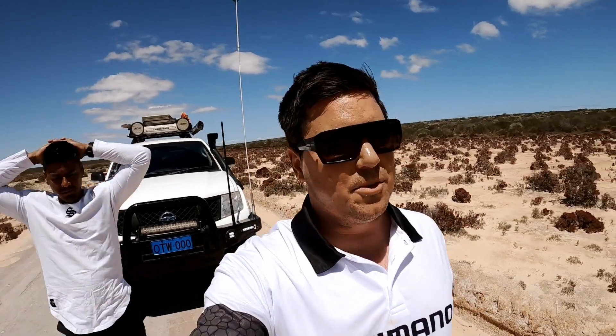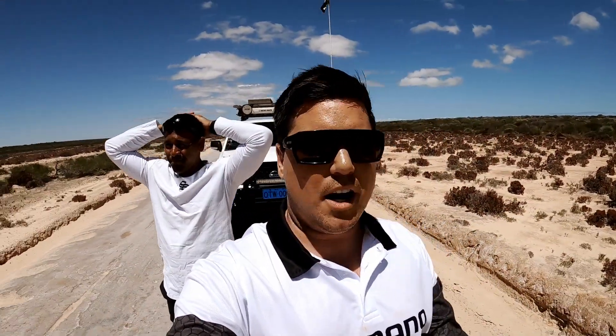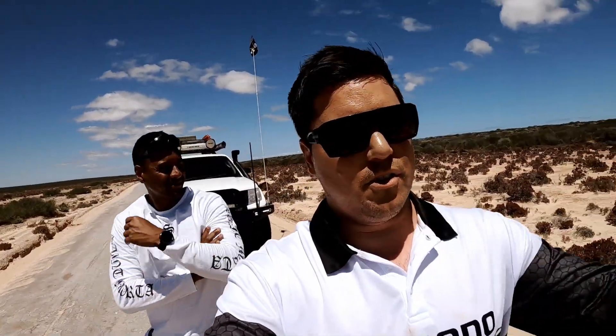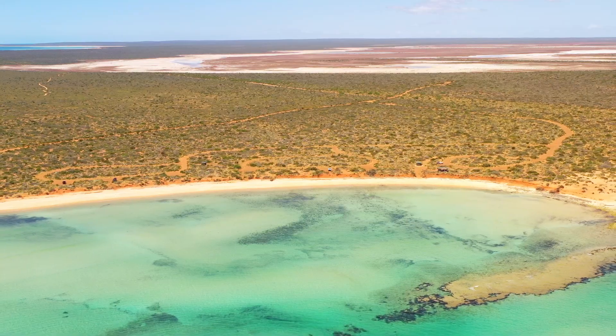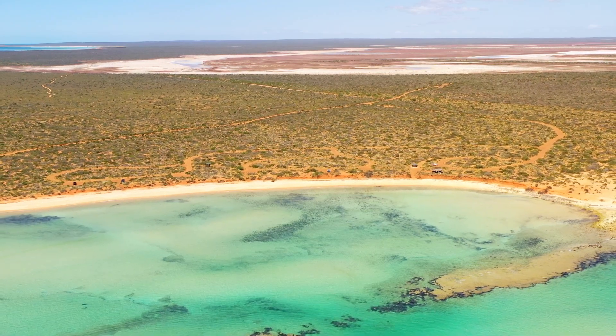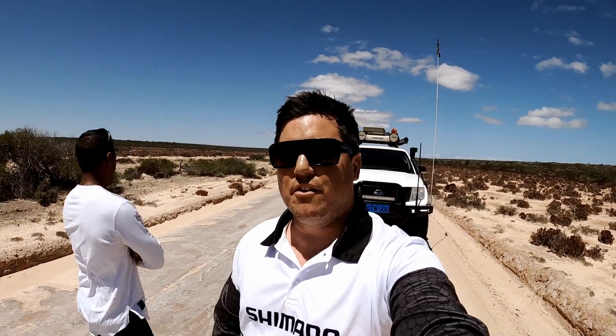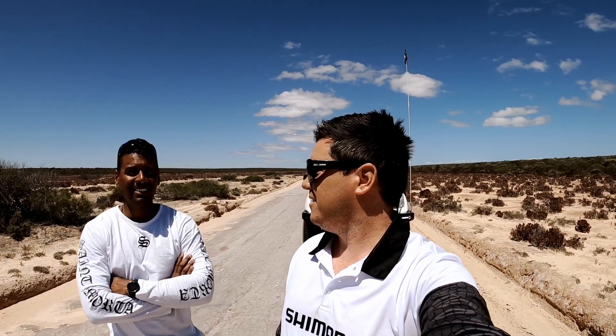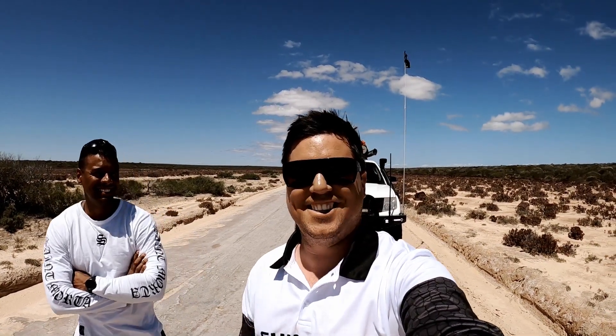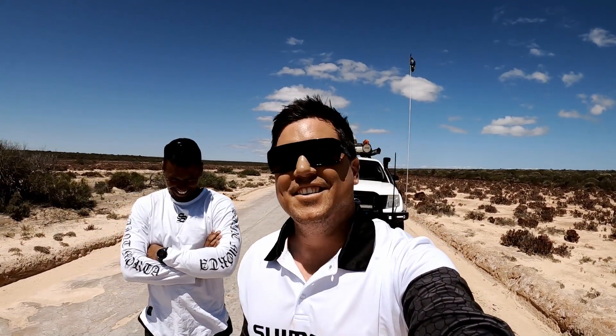Yo, welcome back to another episode of Venture Brothers Guys. We're in the final couple of days and we just hit the National Park again with that French name which I don't know what it's called. We keep coming across these really cool salt flats. They've got lots of holes in them that we have to avoid. Weather's looking sick and we're gonna go check out the northernmost points of the park.